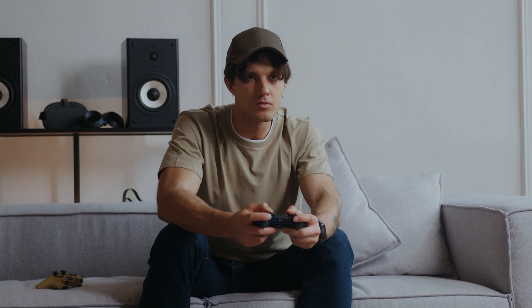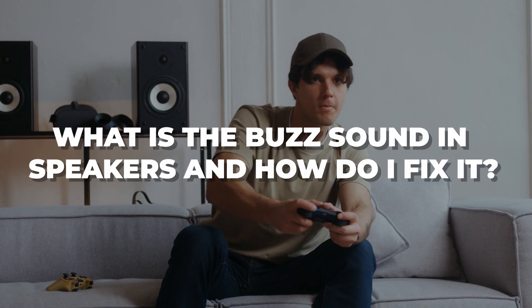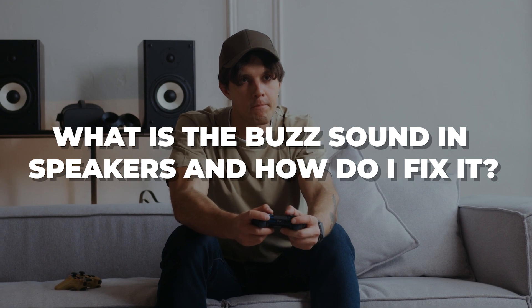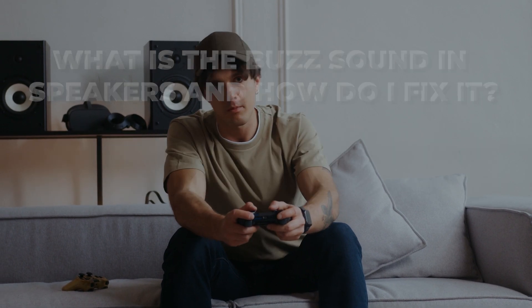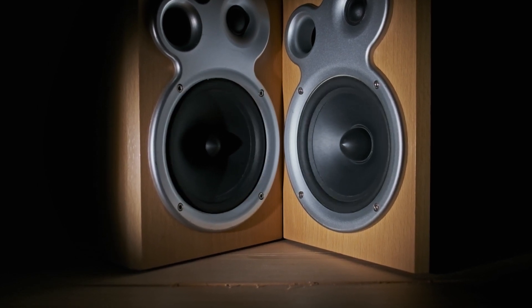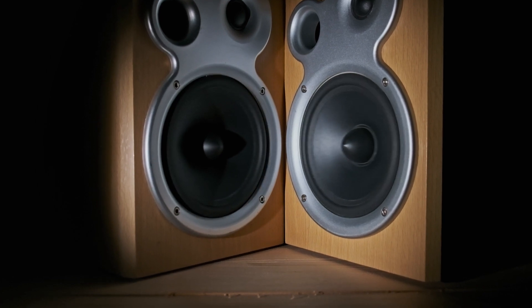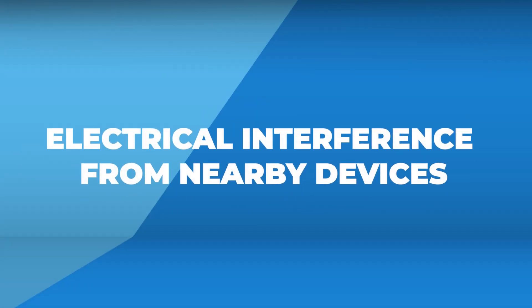Hey folks, ever had that annoying buzz messing up your movie nights or music sessions? We know how frustrating that can be, but we've got your back. Today we're going to dig into speakers, figure out why that buzz happens, and most importantly show you how to fix it. Get ready for a buzz-free audio experience — we're about to break down the six main reasons causing it and provide you with solutions. First up: electrical interference from nearby devices.